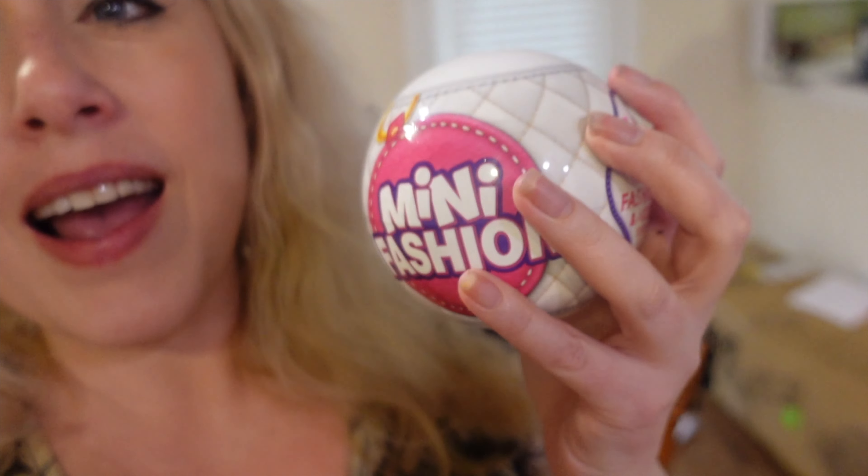Hey everybody, today I have some fashion stuff to open. It says mini fashion — this is what I'm opening and it's by the mini brands people. It's five surprise and it's gonna be a little tiny purse. It's gonna be so cute. I guess it comes with accessories, I don't really know, but we're gonna find out.